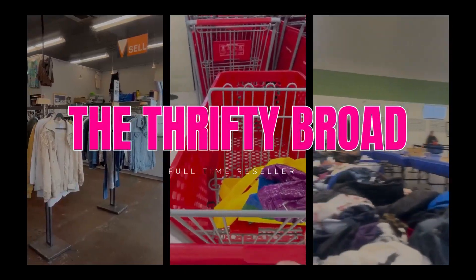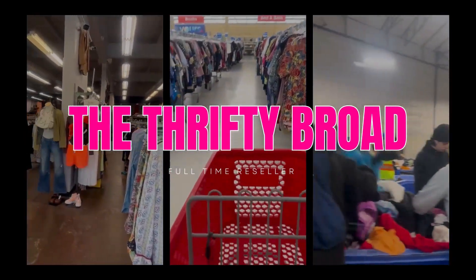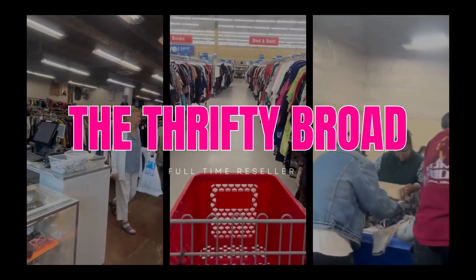Welcome back to my channel! Today's video is going to be a 'What Sold' video from June 8th to June 14th. My name is Melissa, also known as the Thrifty Broad, and I go to buy-sell-trade stores, thrift stores, and the Goodwill Outlet to get inventory to sell on eBay and Poshmark. The first day is June 8th, 2023.